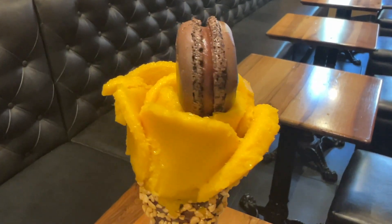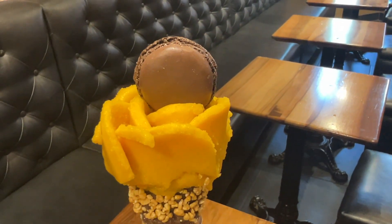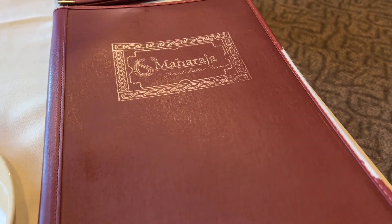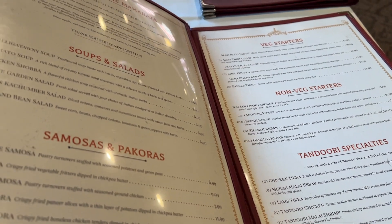Doesn't that look so yummy? This is actually the mango flavor from Amerino and they absolutely nailed that flavor — it was so good. And if you're looking for an Indian restaurant, then go to Maharaja.